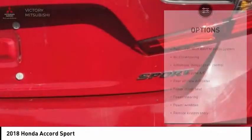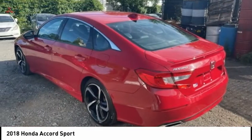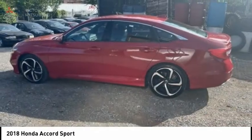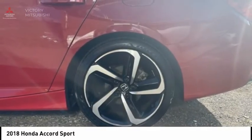Speed control, four-wheel disc brakes, rear window defroster, security system. This vehicle offers reliability and good looks at a great price. So come in and take a test drive today.